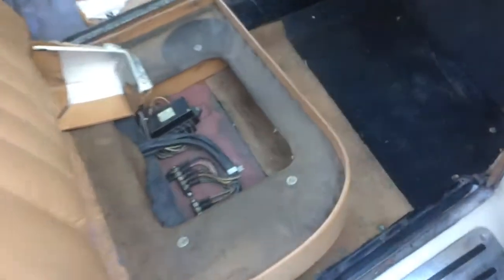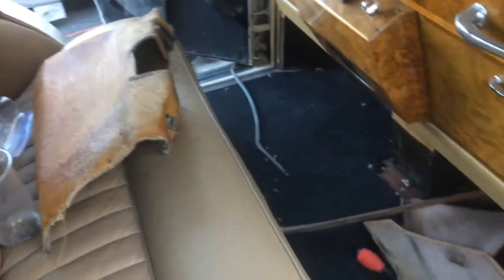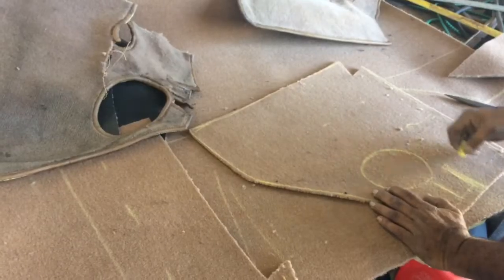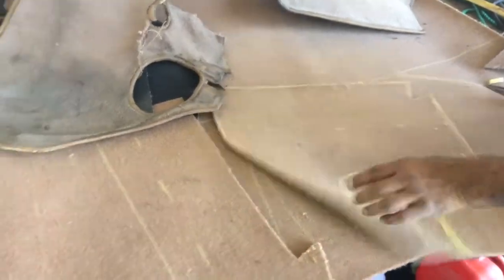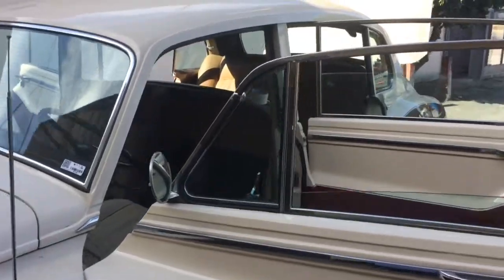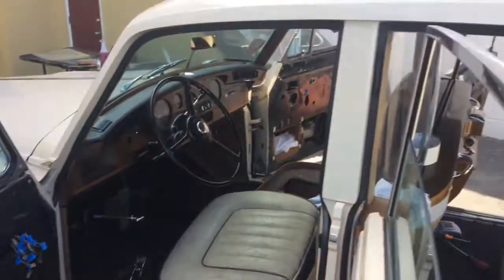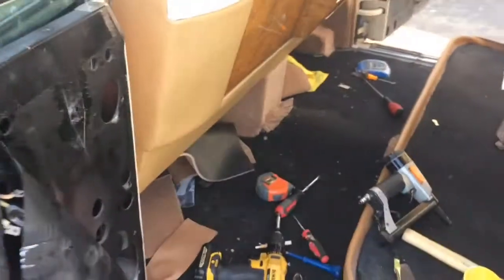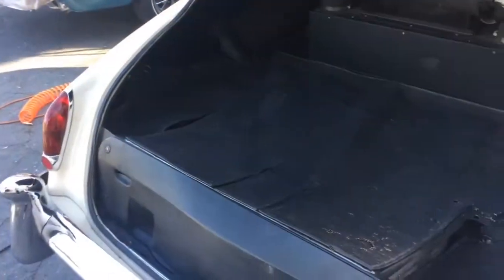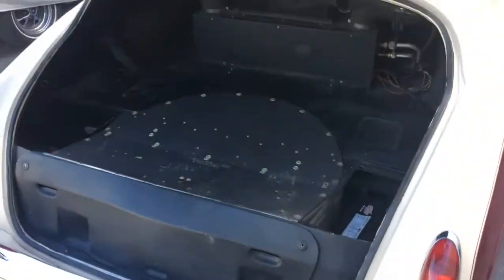The first step was preparing for carpet replacement: take out the seats and remove the old carpet. Then we use original Rolls-Royce carpet for the car. We also replaced the trunk interior — removed the old carpet and installed new.